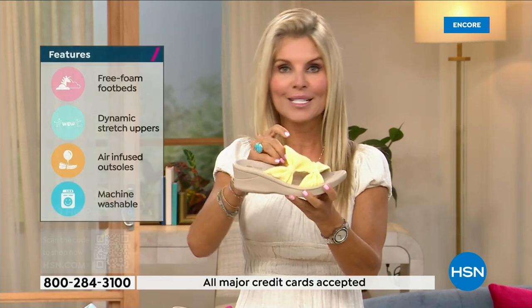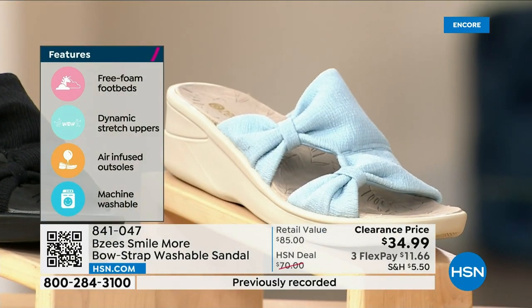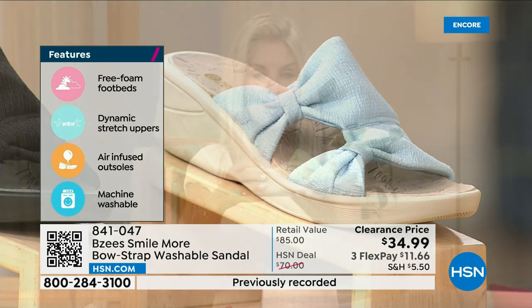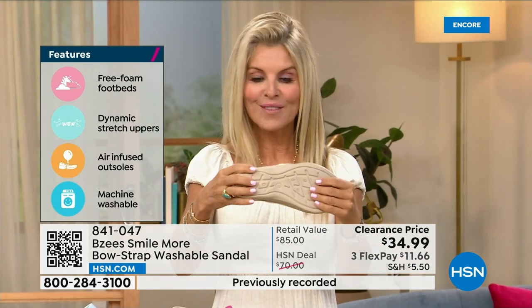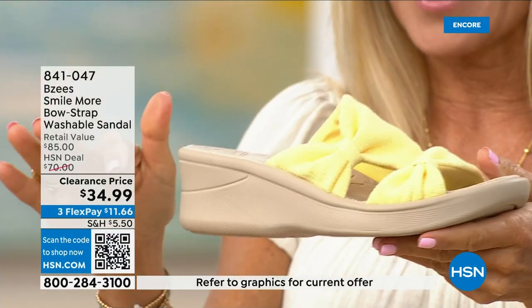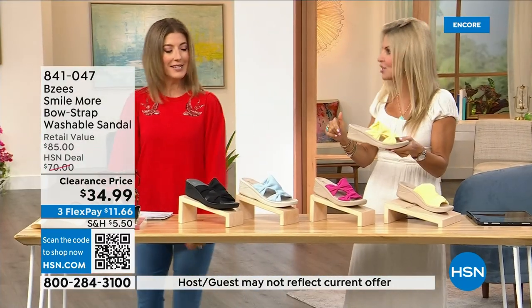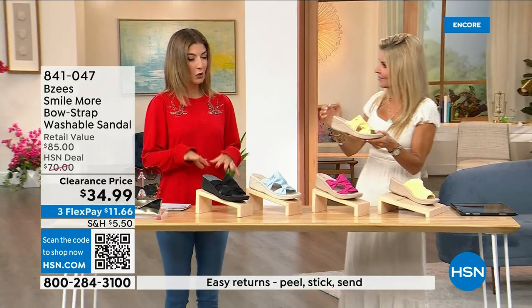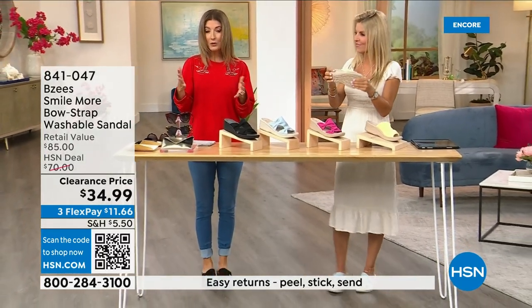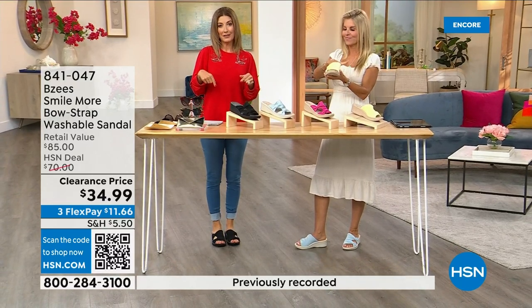Whatever color you decide to get, you can spill that tea, spill that coffee, run around in them, machine wash them, line dry them or lay them flat to dry, and you're out the door. They're really comfortable and lightweight. If you're not familiar, you're going to feel like you're walking on a cloud. They're spongy and bouncy — they feel like they give you arch support. They're the easiest shoes to throw on and the easiest shoes to clean.